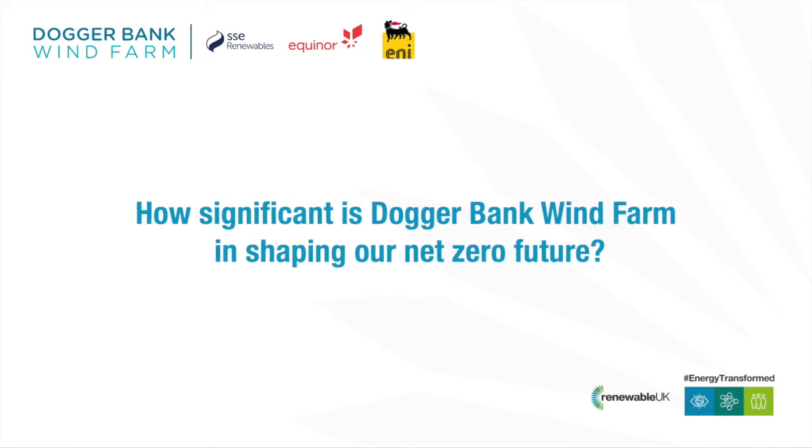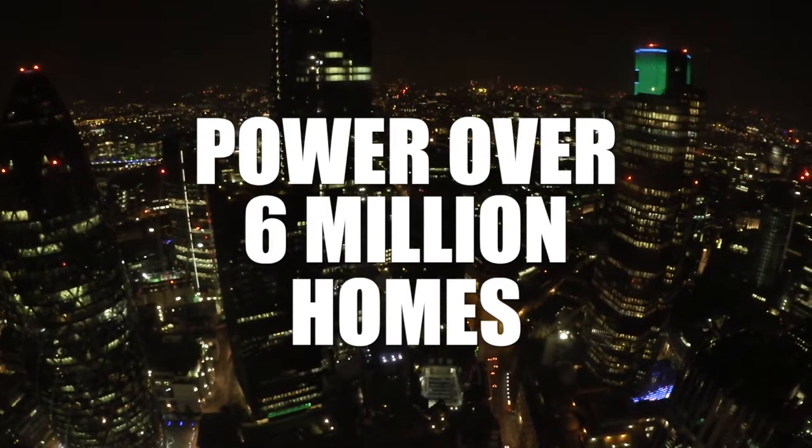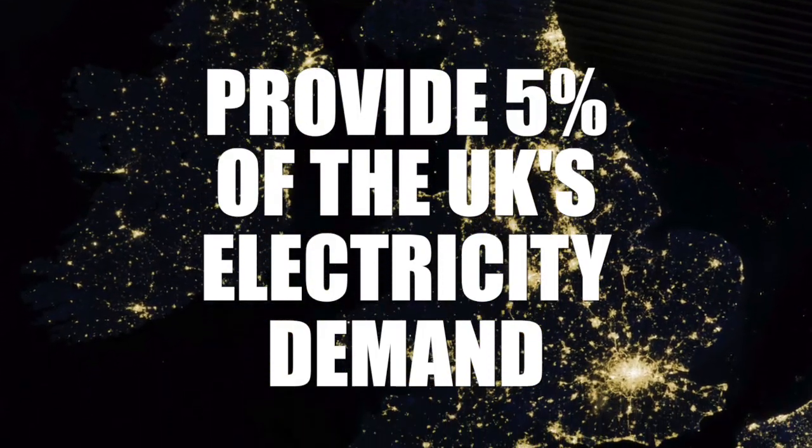That will provide further options for UK projects to increase the UK content that they have, and also to use state-of-the-art facilities being developed as a consequence of Dogger Bank's investment in the global supply chain. Dogger Bank is a project that will provide power for over 6 million homes when it's complete, providing up to 5% of the UK's current electricity demand. That's going to make a significant contribution to driving the UK towards net zero by 2050, and also to the 40 gigawatt target for offshore wind deployed by 2030.